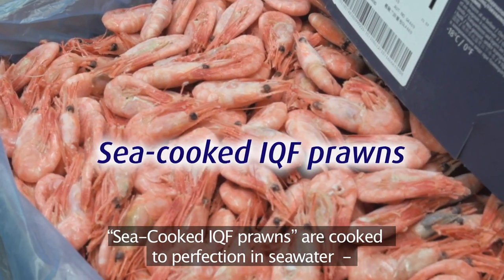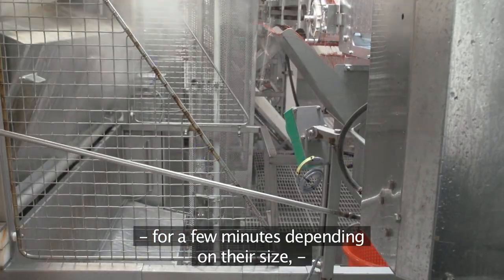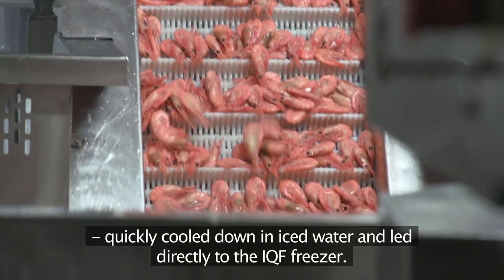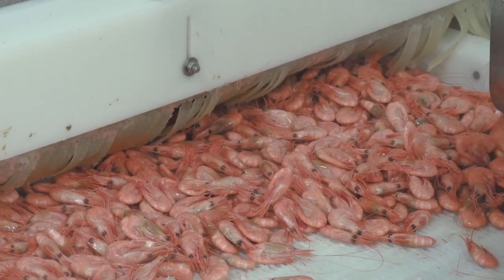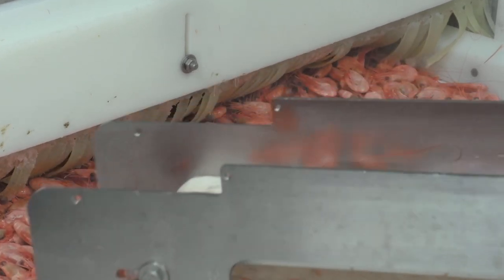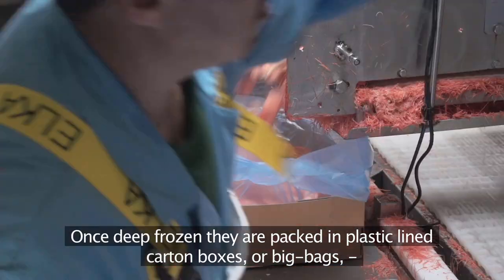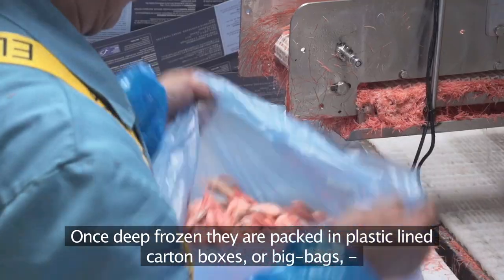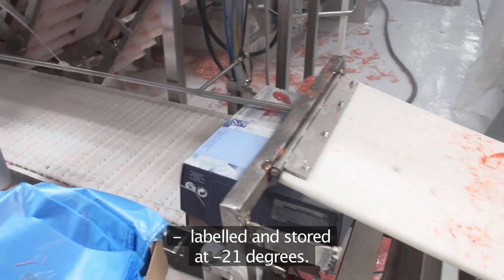Sea-cooked IQF prawns are cooked to perfection in seawater for a few minutes depending on their size, quickly cooled down in iced water, and led directly to the IQF freezer. Once deep frozen, they are packed in plastic lined carton boxes or big bags, labelled and stored at minus twenty-one degrees.